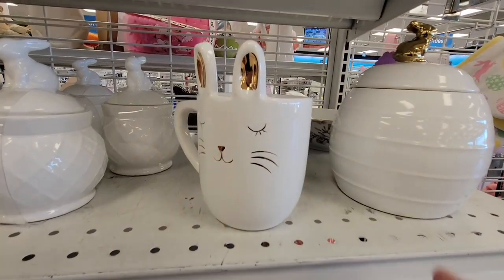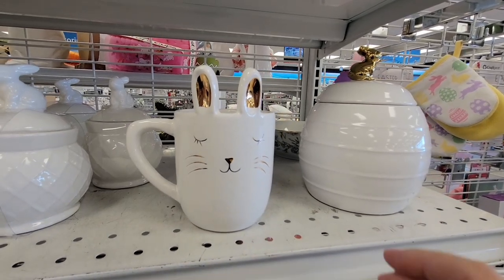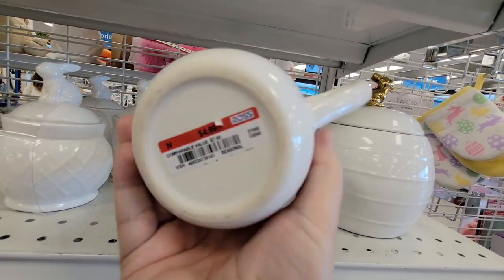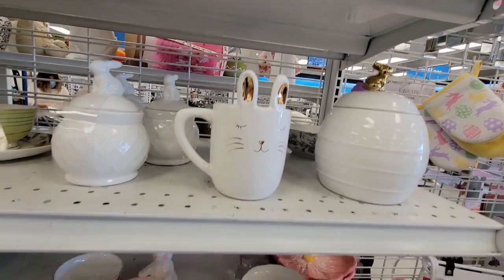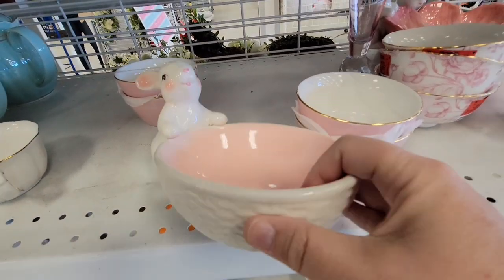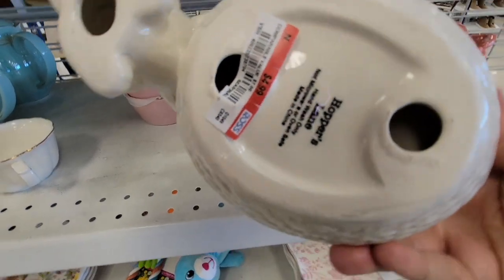Some of this Easter stuff you could use almost all year long, especially if you collect bunnies. Now this cute little bunny mug — I'm not sure about the ears but it is really adorable, $4.99. It's right-handed only, which limits me because I'm left-handed. And we have this cute little candy dish, also adorable at $4.99.